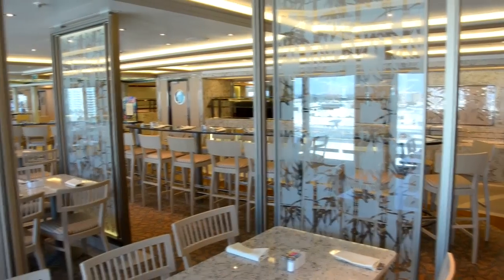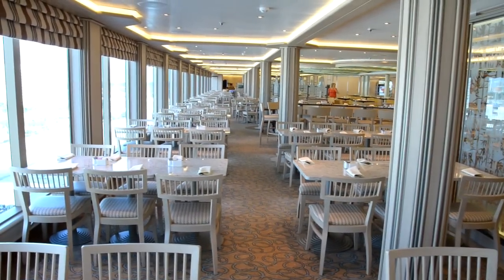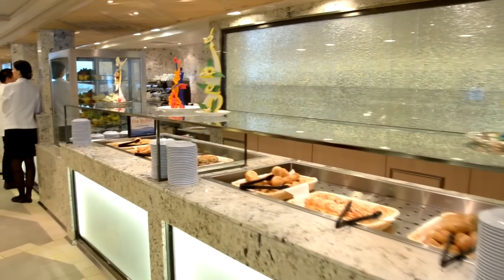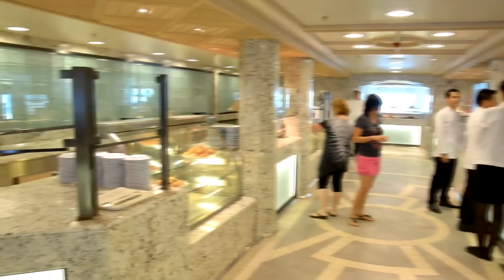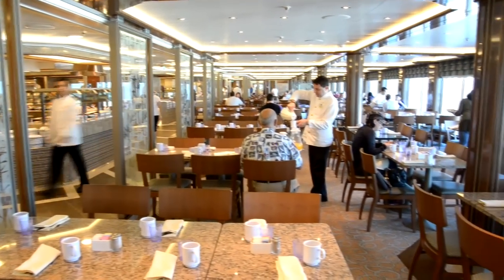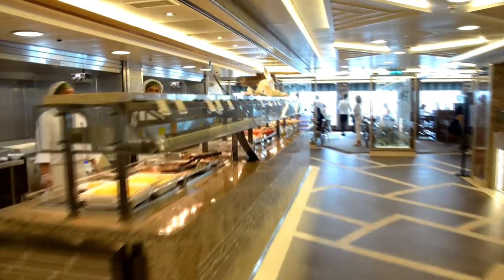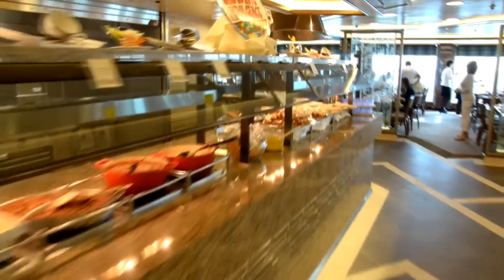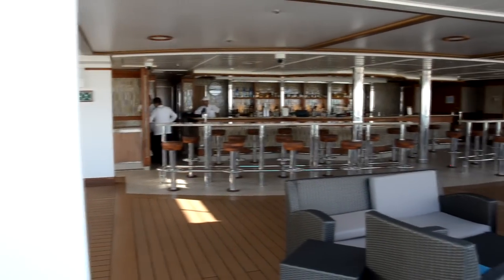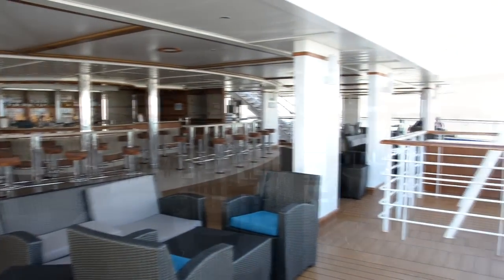Now let's check out some of the places to eat. Horizon Bistro is the first part of the buffet — nice, spacious, huge, with tons of food options and really good choices. Right in the middle is the pastry shop, my favorite part of the buffet, with all kinds of cookies, pastries, and breads. Horizon Court is the back half of the buffet. On Princess, you just sit down and someone comes to ask what you want to drink — no balancing plates.